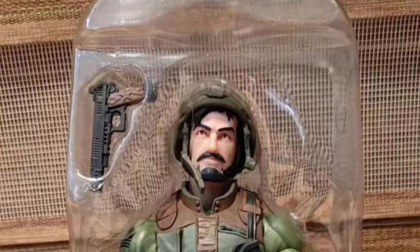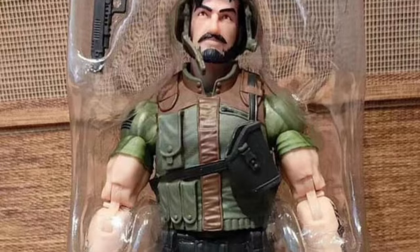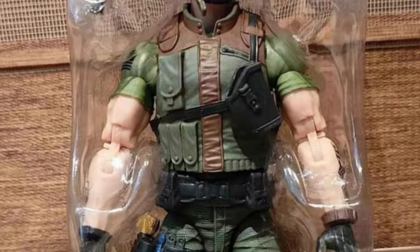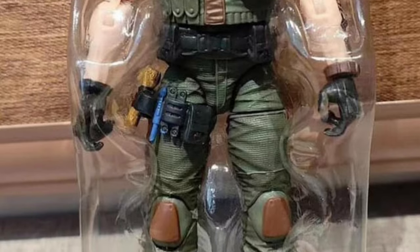Coming to us from Toy News International, G.I. Joe Classified News — being kind of quiet on this front for a while — Clutch with Vamp in-hand images. Just in-hand images here, so you guys can see there.